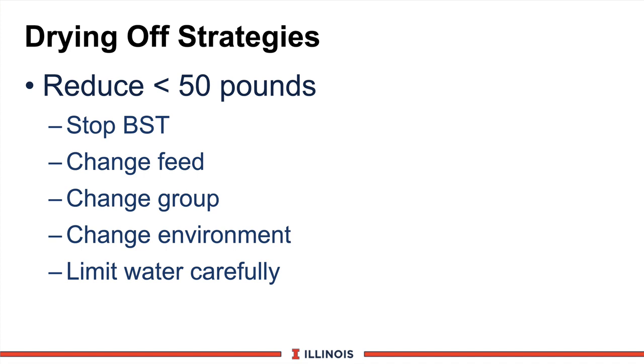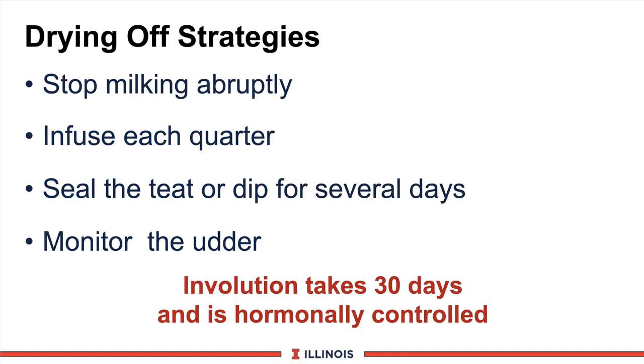Let's go back and talk about the cow we need to dry off. This is a critical time to minimize mastitis risk and udder health problems. The first goal is to get production down to a manageable level — I use 50 pounds, though some may use 60 or 40. Stopping BST, changing feed, putting her in a different group or environment, and carefully controlling water are all ways to get her to eat less and produce less milk. Be extremely careful limiting water, especially in summer heat stress conditions, because you can have tremendous negative effects and actually kill the cow. Once production is down to a manageable level, we should stop milking her abruptly. Work out of Florida shows this clearly minimizes mastitis because you can infuse each quarter and aggressively prevent new mammary infections. We could also seal the teat or continue to dip it for several days to minimize exposure to the teat end. Then we should monitor the mammary system to be sure it does involute. Remember, involution or drying off takes about 30 days — this is hormonal control and we cannot speed that process up.